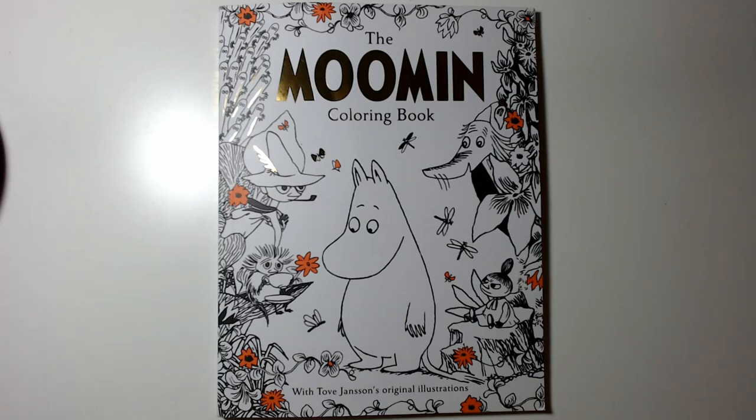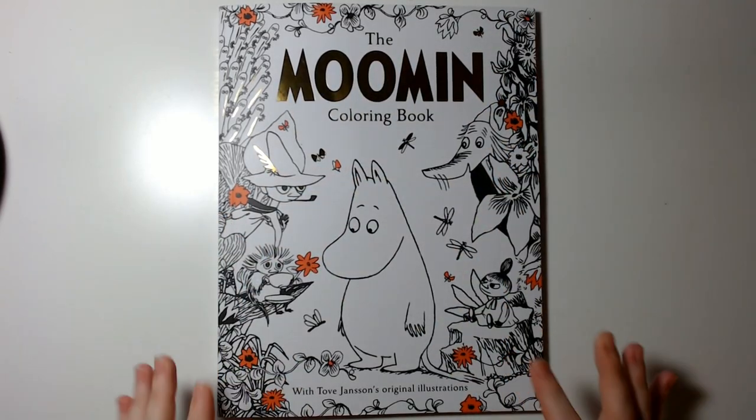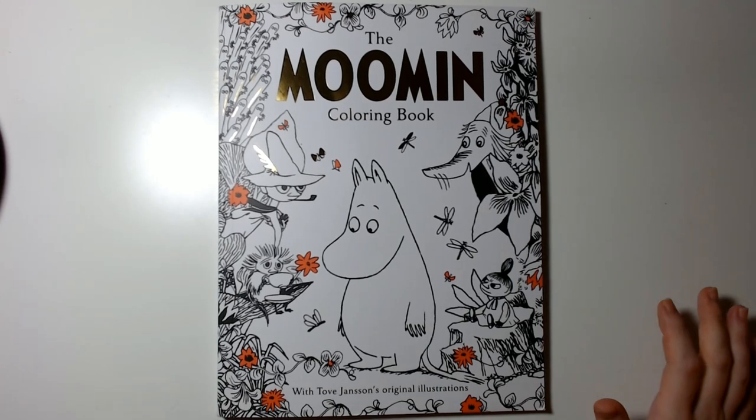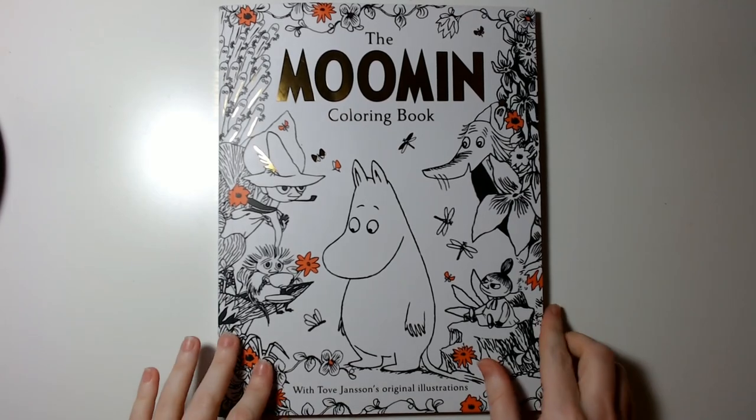Hey guys, welcome back to my channel, or if you're new, welcome! Today we are going to do a flip-through of this book I just got in — it is just so cute. The link for it will be down in the description, so I think we'll just jump straight in.